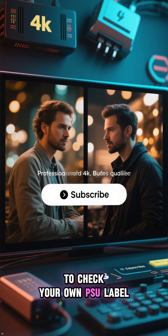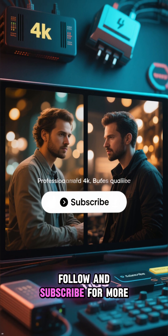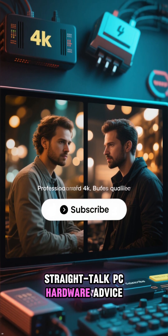If this made you want to check your own PSU label, follow and subscribe for more straight talk PC hardware advice.